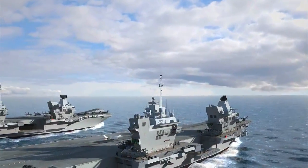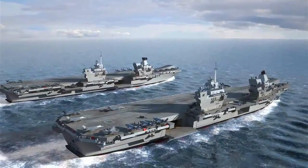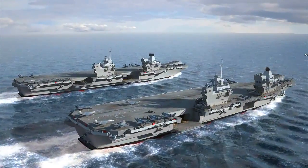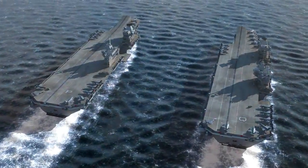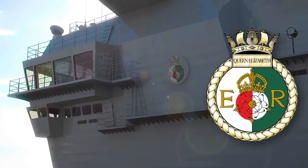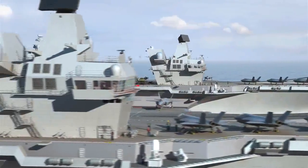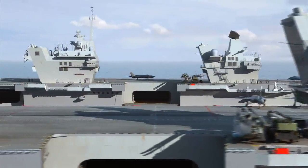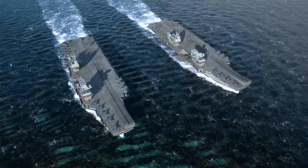And not just one carrier, but two. HM ships Queen Elizabeth and Prince of Wales. They follow a long naval tradition by bearing the names of capital ships from previous generations.